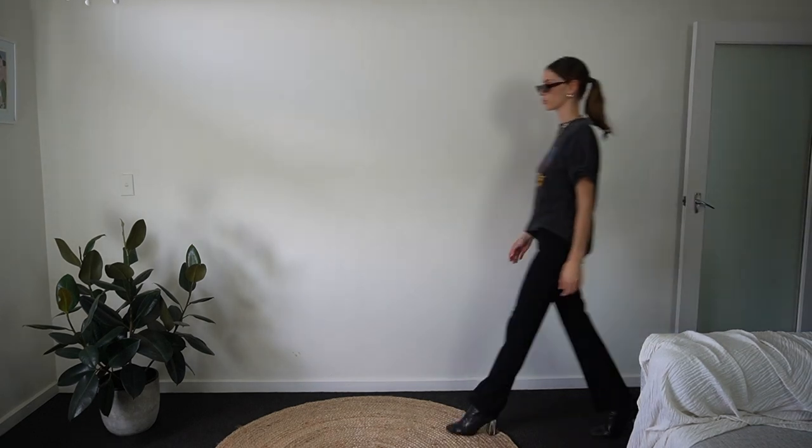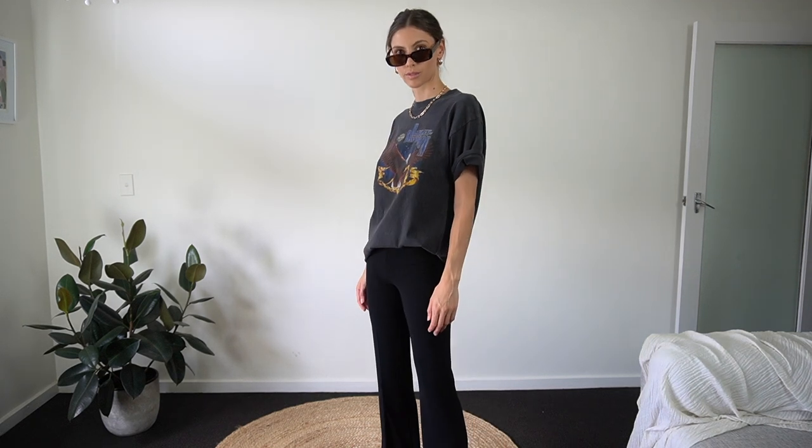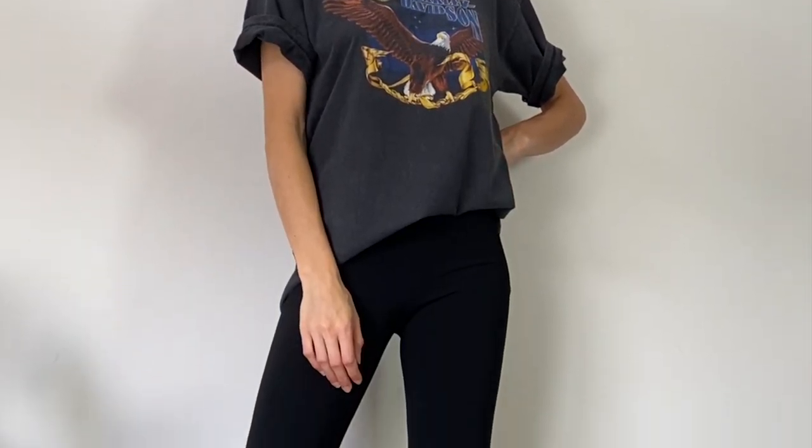Next up I'm going for a grungy, kind of cool look. I got this Harley Davidson t-shirt at a market years ago and I love it for this kind of style. I've paired it with square-toed boots and a gold chain. I'll show you a more casual version of this outfit later on in the video.